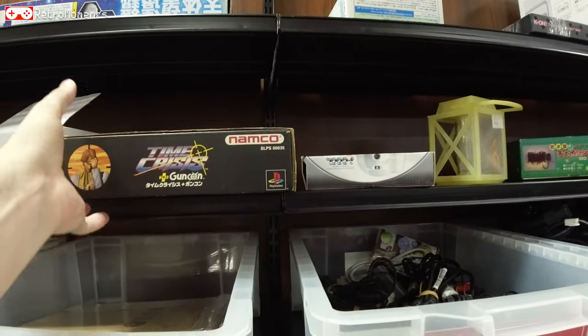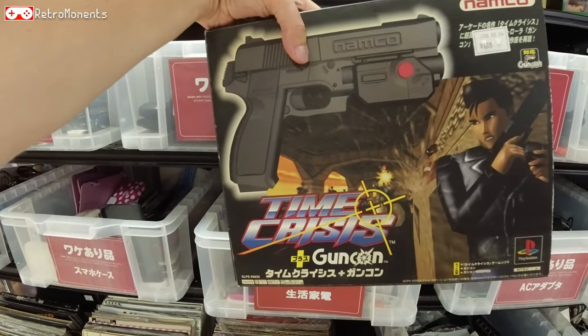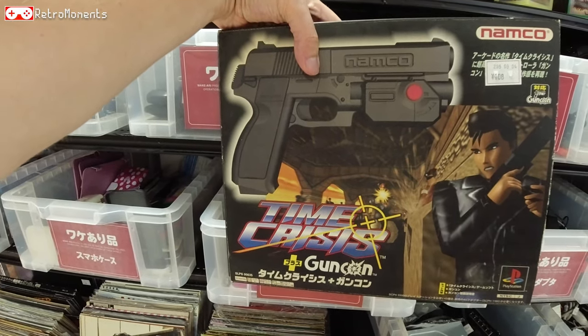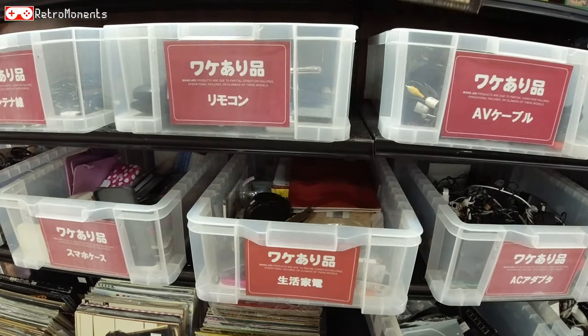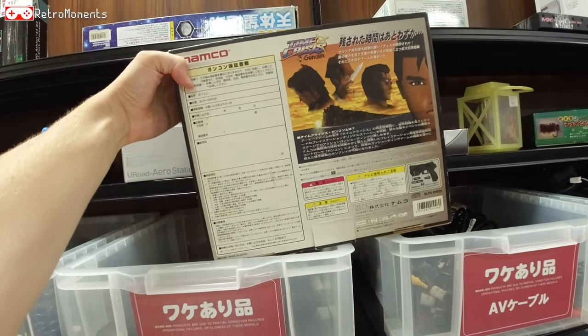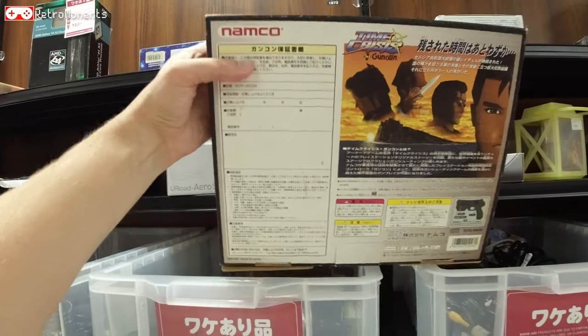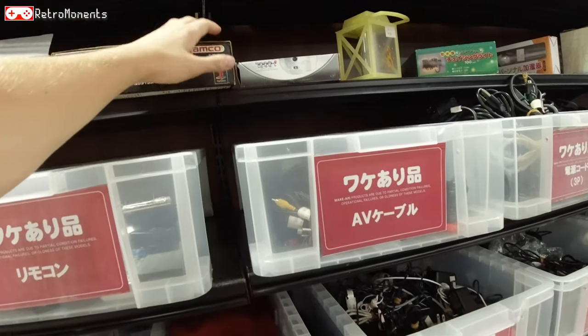Oh, this one — Time Crisis, the first Time Crisis, boxed, and it's going for one dollar. That's pretty crazy. Such a fun game; I love the Time Crisis series. Definitely a must if you like arcade-style shooting games.